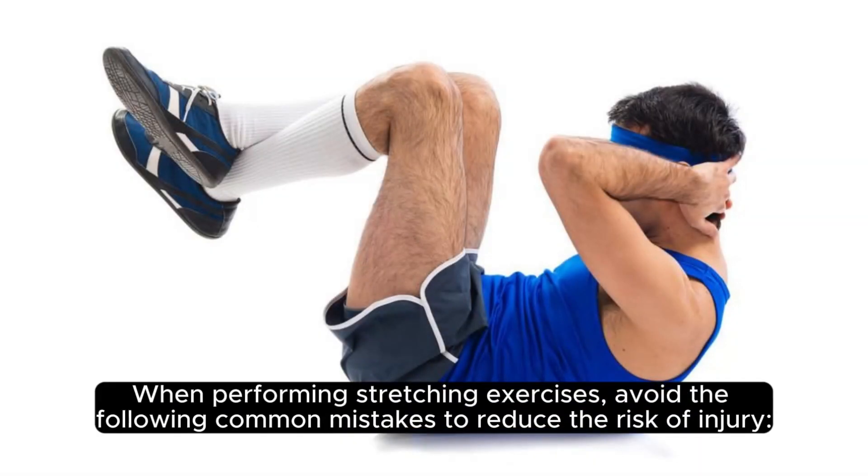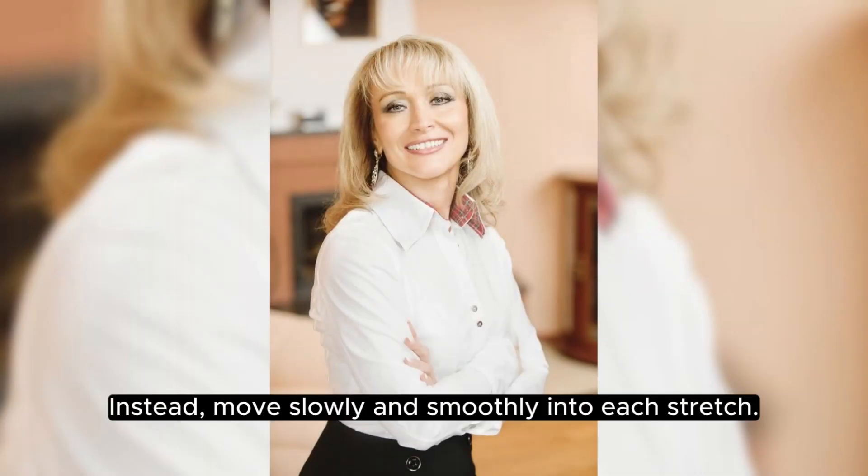When performing stretching exercises, avoid the following common mistakes to reduce the risk of injury. Avoid bouncing or jerking movements while stretching, as they can strain muscles and lead to injury. Instead, move slowly and smoothly into each stretch.